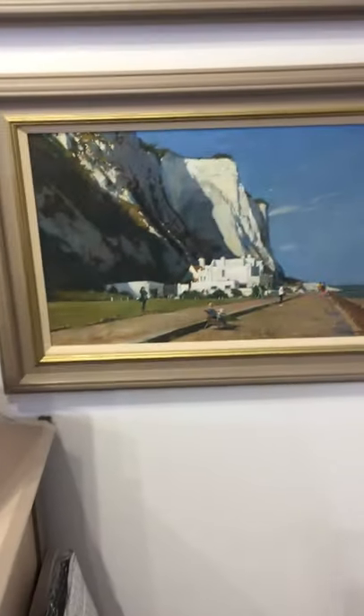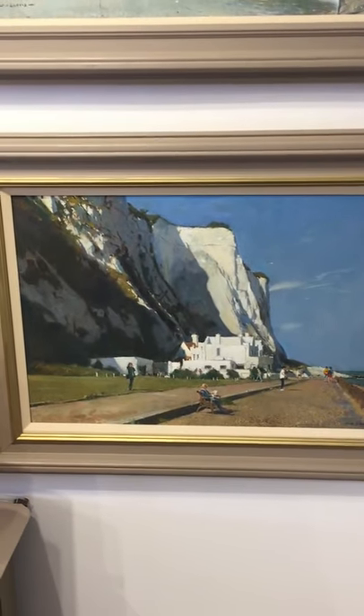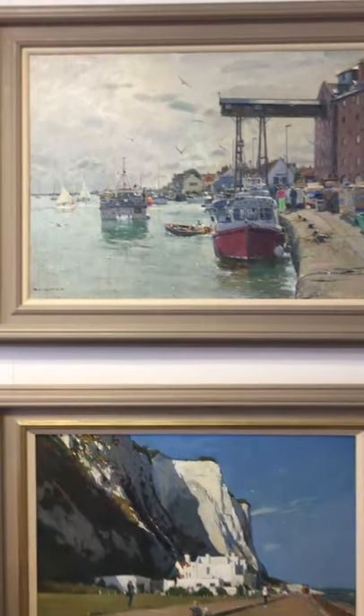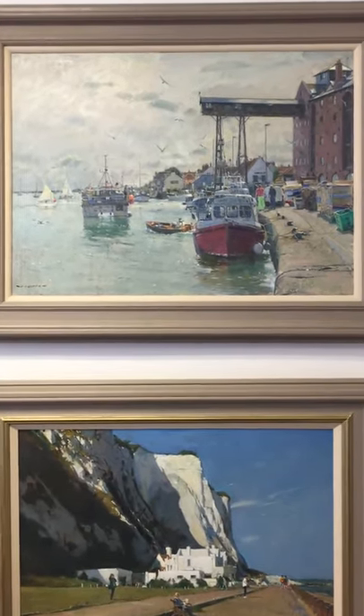And to the right of the plan chest, two more big oils by David — St Margaret's Bay. Look at the light on that chalk cliff. Glorious, glorious. And at the top, those of you who are familiar with North Norfolk will recognise unmistakably that is Wells-next-the-Sea.